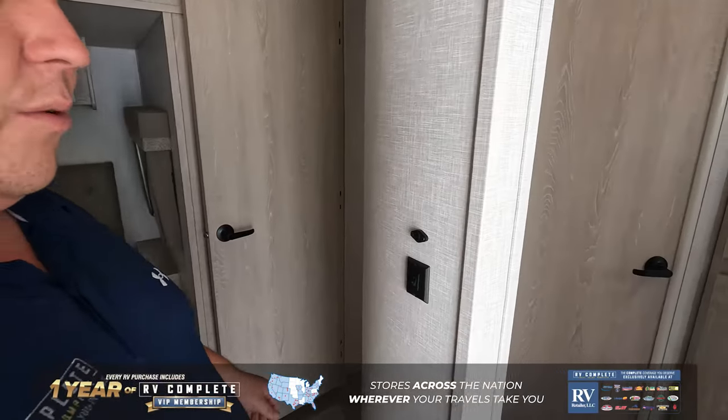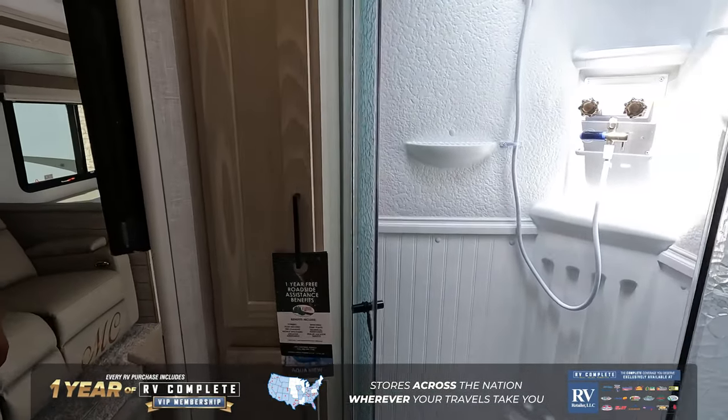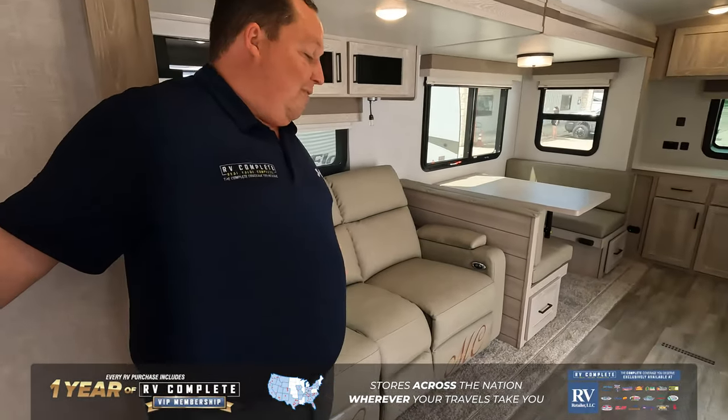As you walk through the bathroom, you have a radius shower and a quarter toilet right there. Very, very nice.